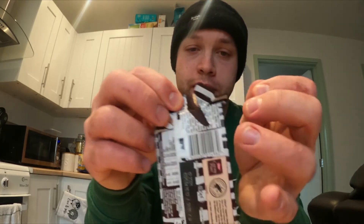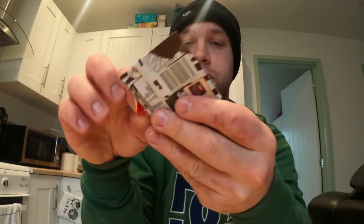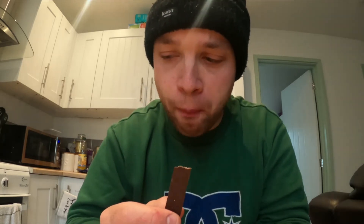Kit Kat have released a chocolate bar with zebra dark and white — I'm assuming that's dark and white chocolate. Let's dive in, open the pack and have a look. First glance, as I expected, it's sort of white chocolate and dark chocolate — you get the idea.